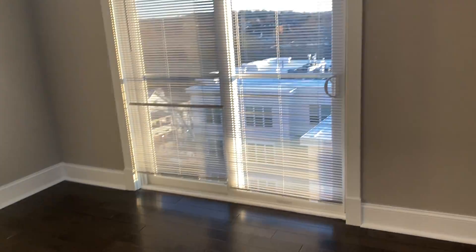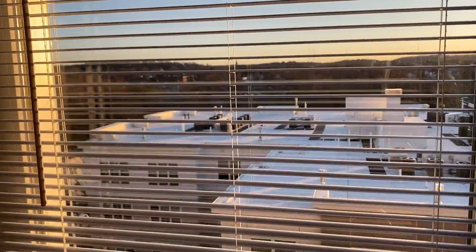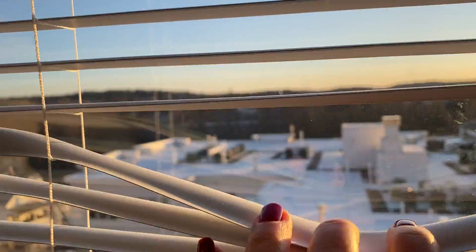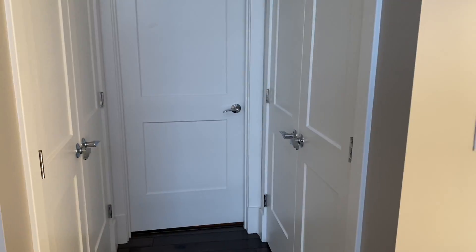There's also a Juliet balcony, so this opens up. There are two sets of closets — they're nice and big, one on this side and one on this side.